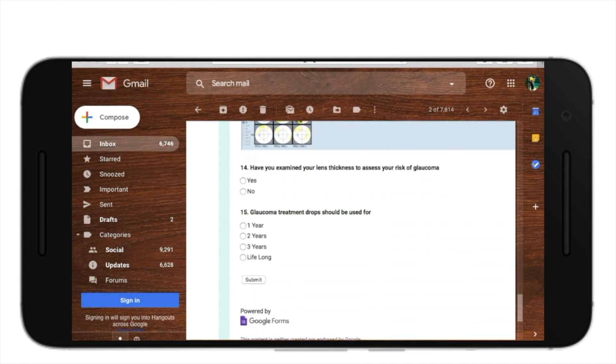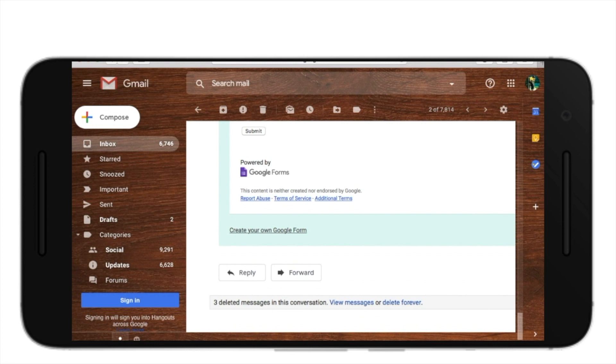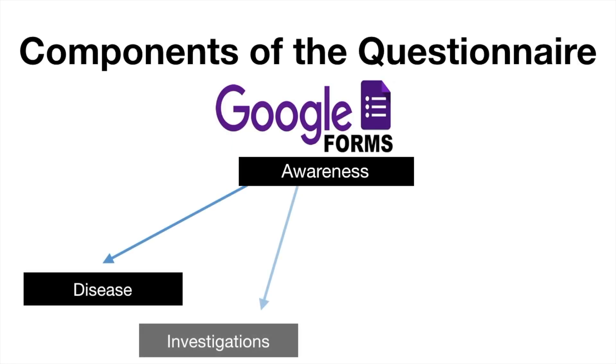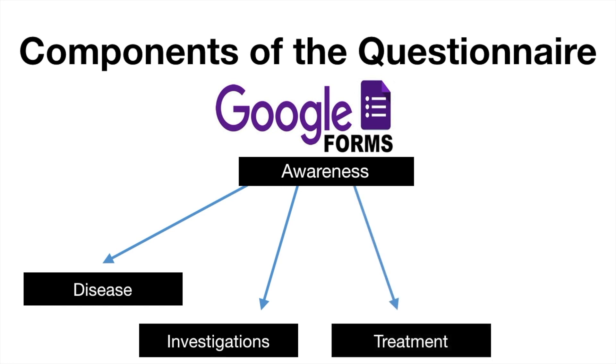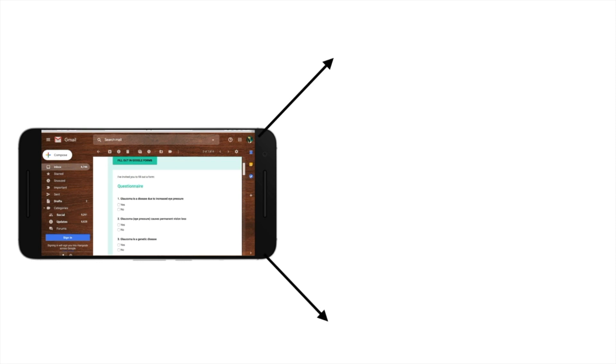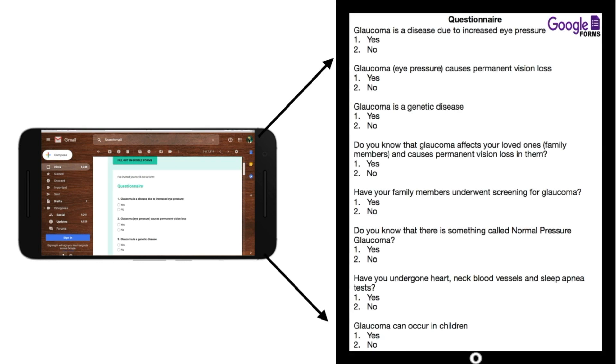The components of the questionnaire comprise of awareness pertaining to the disease, investigations, treatment and follow-up. The questionnaire was constructed predominantly in a yes or no pattern and was easy to answer and patient friendly.